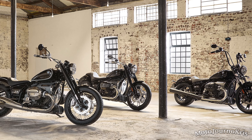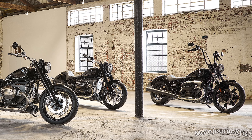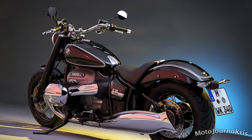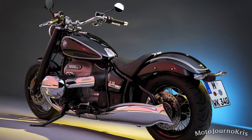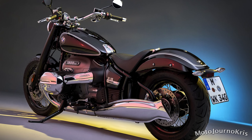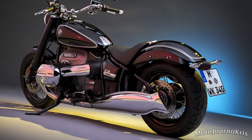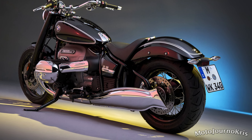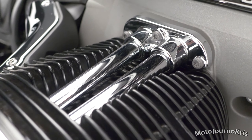Overall, the R18 is an interesting new offering combining a strong historical connection with modern design and technology, and a relatively competitive price tag all things considered. If you've enjoyed the video, don't forget to subscribe and hit the notification bell. Is the R18 the right mix of retro technology, performance, and cruiser? Let me know below. Thanks for watching and stay safe out there on two wheels.